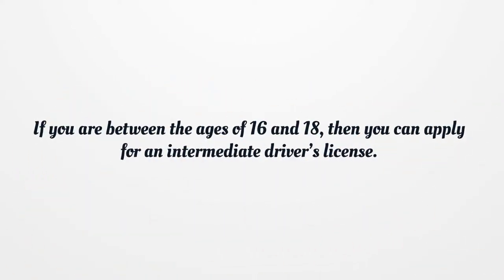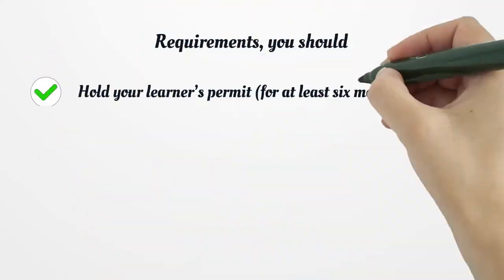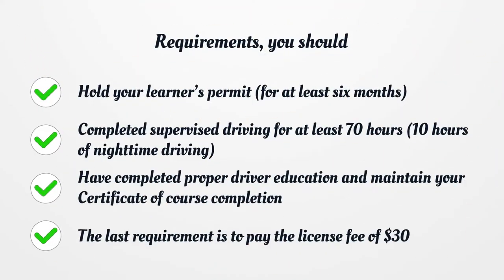If you are between the ages of 16 and 18, then you can apply for an intermediate driver's license. Requirements: you should hold your learner's permit for at least six months, complete supervised driving for at least 70 hours, including 10 hours of nighttime driving, have completed proper driver education, maintain your certificate of course completion, and pay the license fee of $30.